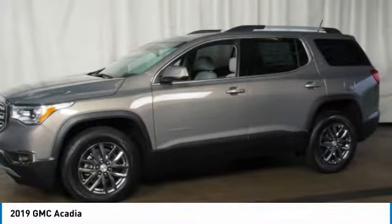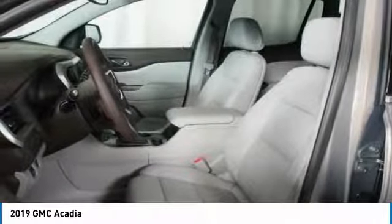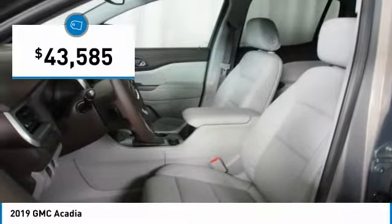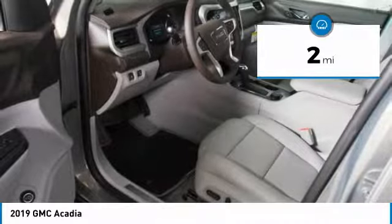Advanced technology and thoughtful ergonomics — the Acadia is a premium utility that rejects compromise and is priced below $45,000. This vehicle has less than 100 miles.